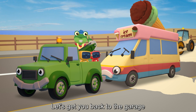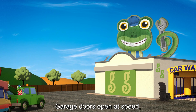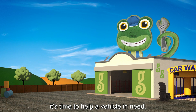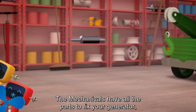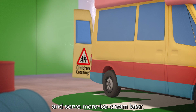Let's get you back to the garage to get your generator fixed! Garage doors open at speed! It's time to help her vehicle in need! The Mechanicals have all the parts to fix your generator, so you can get back to the beach and serve more ice cream later!